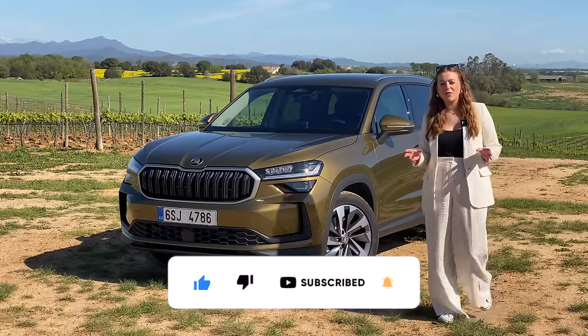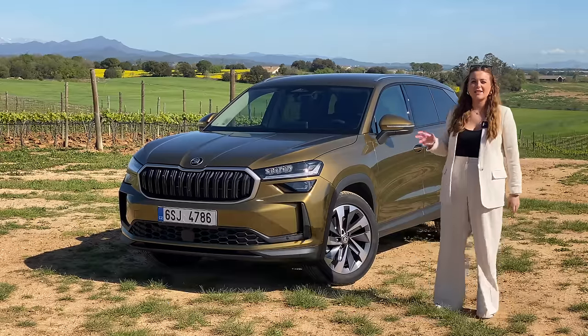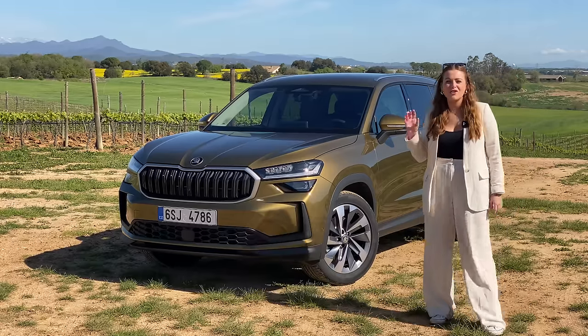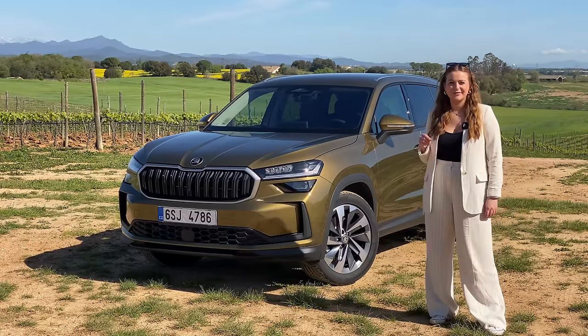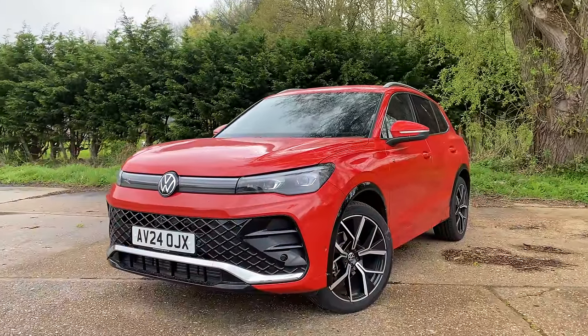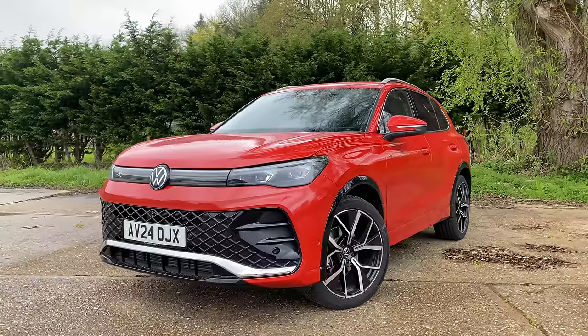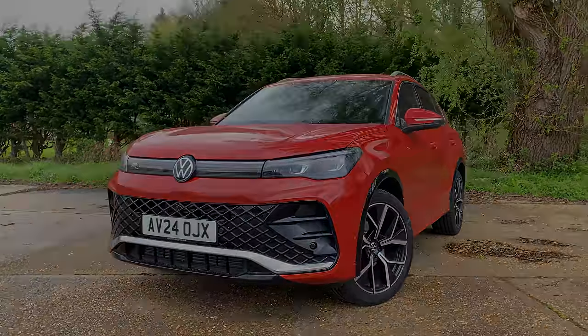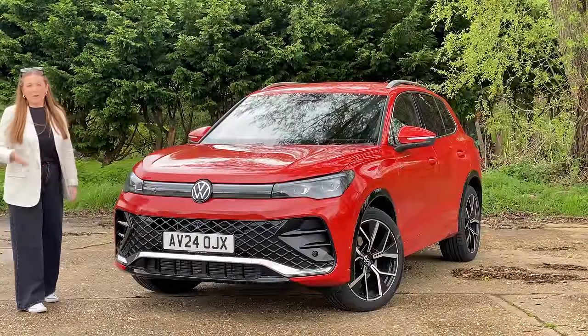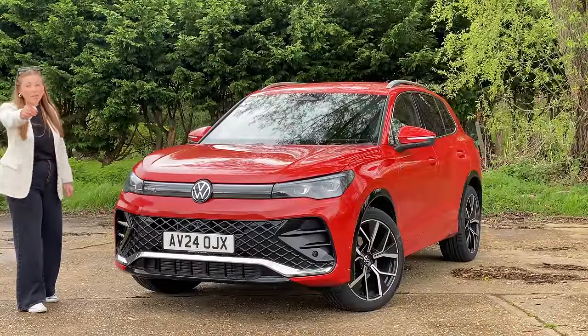So first off, before we get started, let's talk about the design of both models because each of them have changed immensely for their new generations. The Tiguan is finished in this Persimmon red — yeah, it's pretty orange isn't it? That's what I'd call it as well, but they're calling it red.